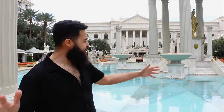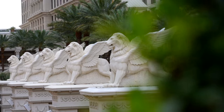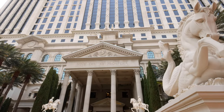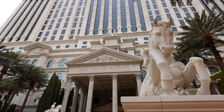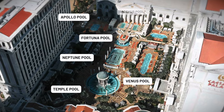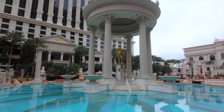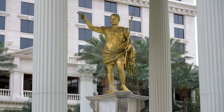Here we are at the elegant Caesar's Palace. The Roman-themed architecture and decor all around is super immersive — all the columns, the busts, the statues — it makes you feel like you're part of the Roman Empire. Here at Caesar's Palace there are seven types of pools that all range in vibe. Right behind me you've got Temple Pool, which is possibly one of the most iconic pools in all of Vegas, featuring a bust of Caesar himself.